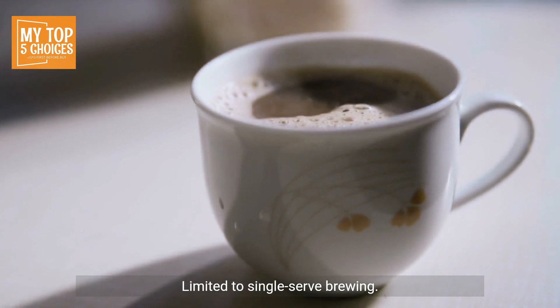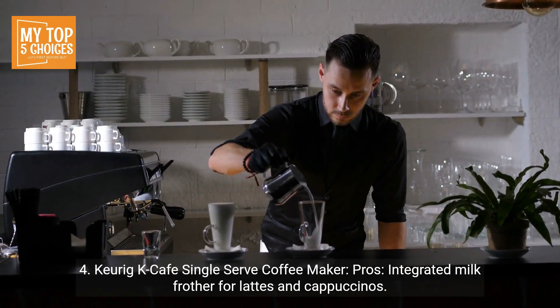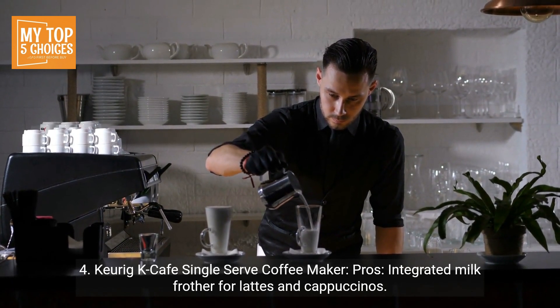Limited to single-serve brewing. Four: Keurig K-Cafe Single Serve Coffee Maker. Pros: integrated milk frother for lattes and cappuccinos.